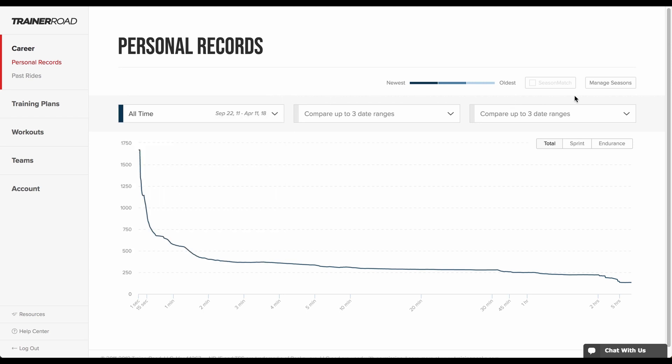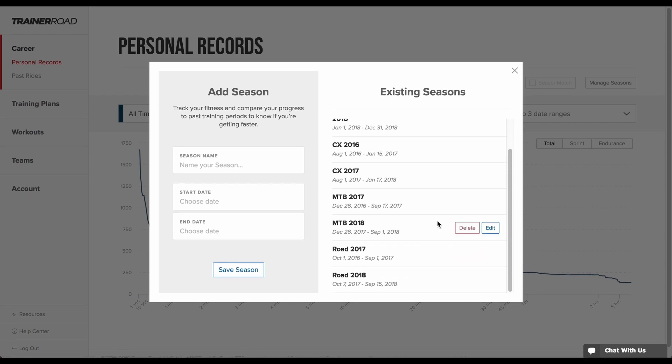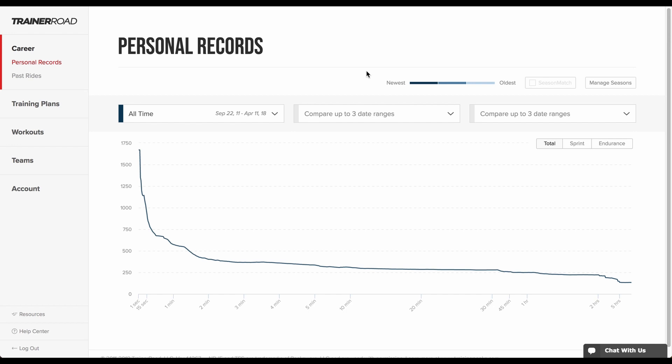Riders create seasons from the Manage Seasons button. Single-discipline riders might choose to create seasons for entire years of training and racing, while multi-discipline riders might choose to create seasons for their specific disciplines of training and racing.